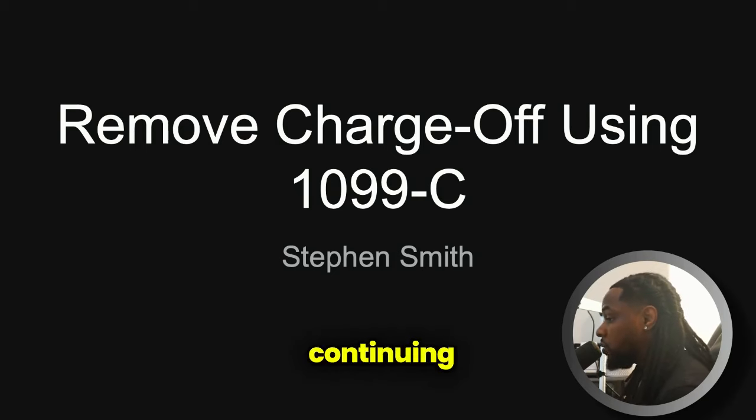Today we're going to be continuing our removal of charge-off series. In this video I'm going to be showing you how to use your 1099-C in order to remove a charge-off from your account. I'm also going to be showing you how to find your 1099-C without having to get it in the mail from the original creditor.